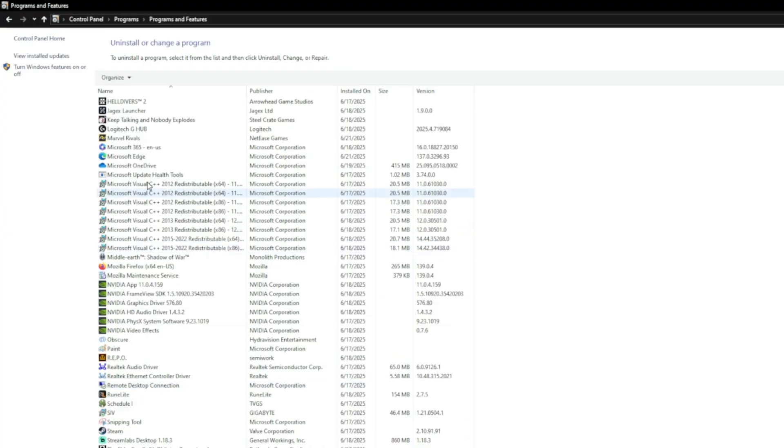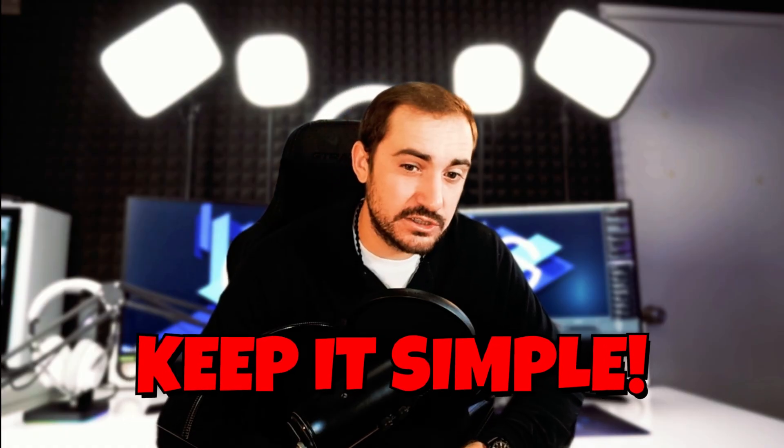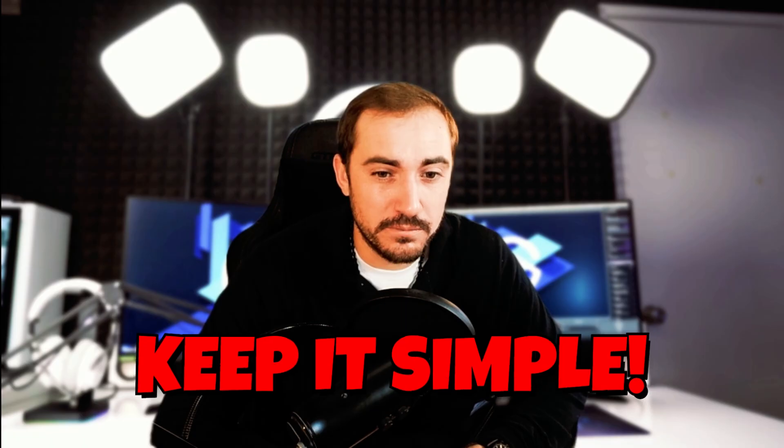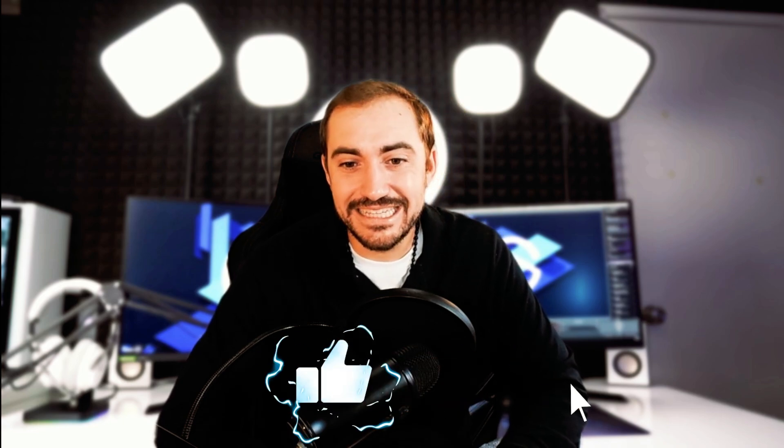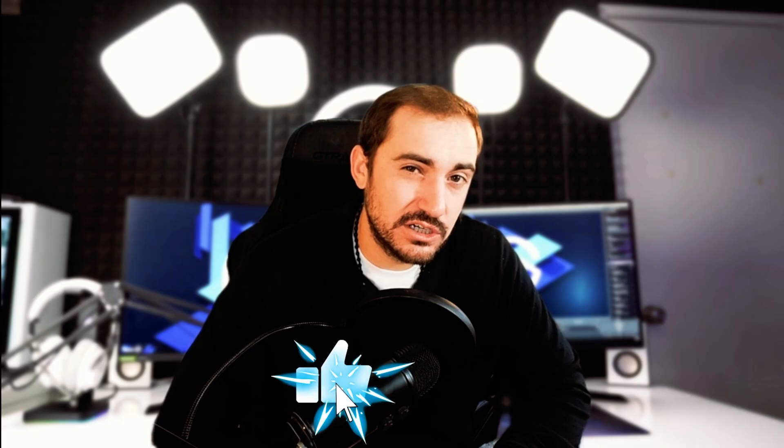It's that easy. Your computer should work for you, not for some program you don't really want in the first place. So keep things simple, and be cautious when something offers better performance without proving it. If you need help or have questions, leave a comment below. MCW is here to keep your PC fast, safe, and clean. Thanks for watching — please be sure to hit that like and subscribe so I can see you again.